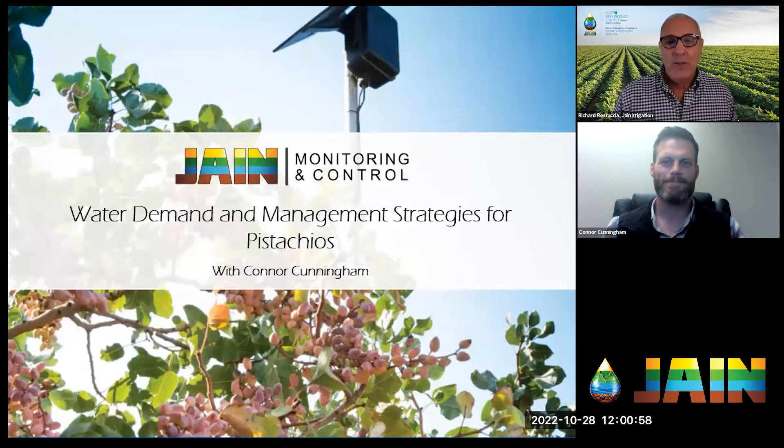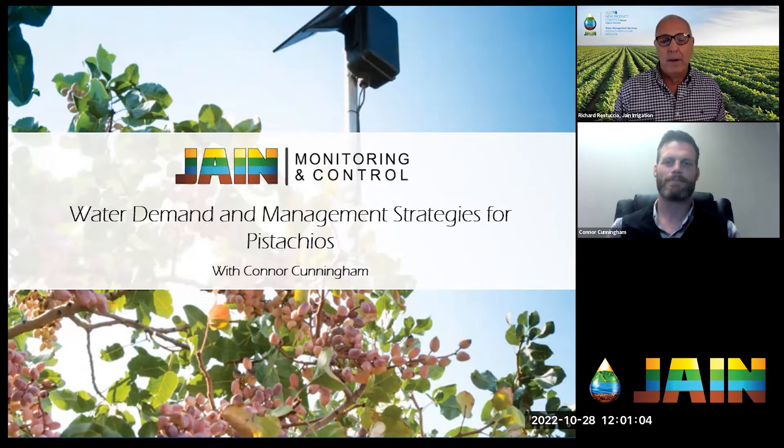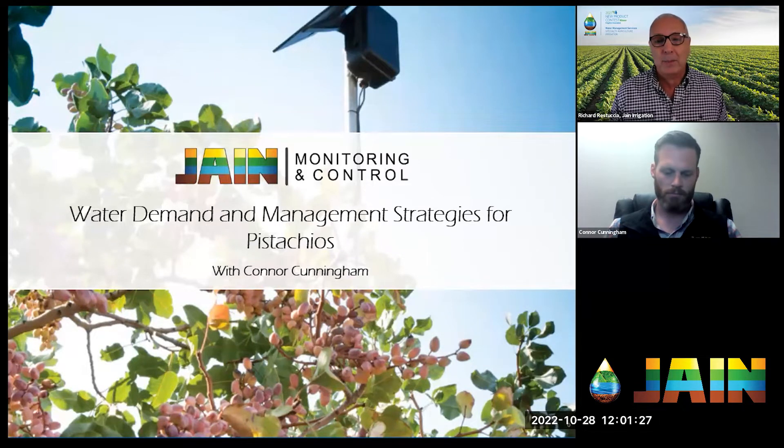Welcome and thank you for joining us for another episode of the Jane Irrigation Training Series. Today we're going to be talking about water demands and management strategies for pistachio trees. This is extra important especially as the California Central Valley finds itself in a bigger drought situation.